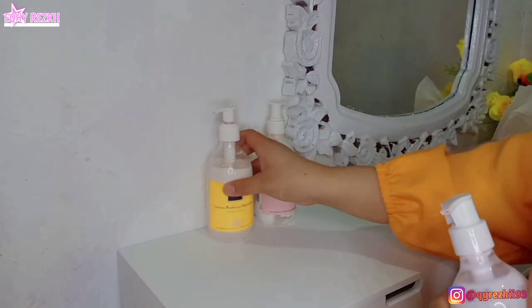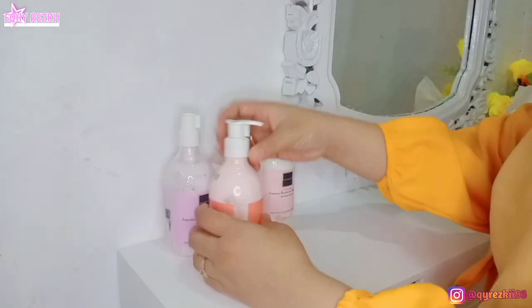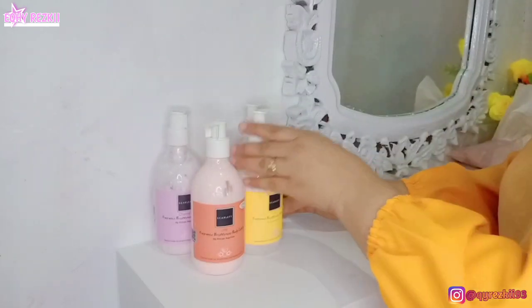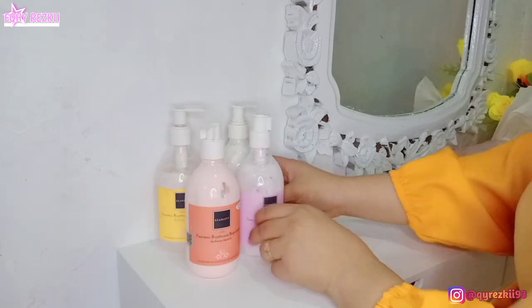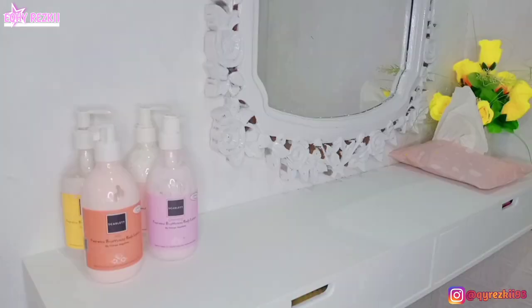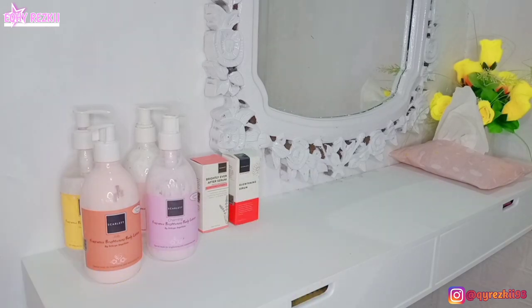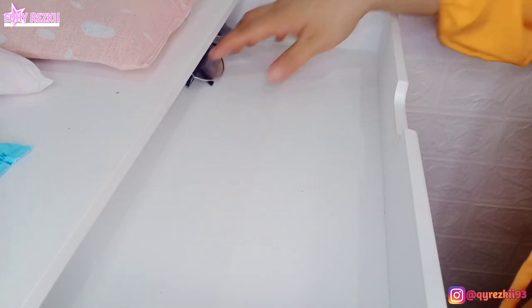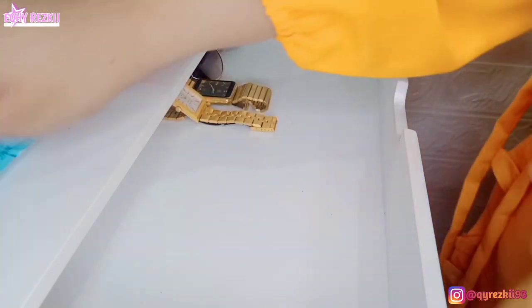Biar gak sepi-sepi banget, di atas flat drawernya aku taruh bunga, terus ada tisu juga. Untuk body lotion yang aku pake aku taruh di atas sini, karena kalau ditaruh di laci itu gak muat — botolnya agak tinggi. Untuk serum-serum, setengahnya aku taruh di sini dan setengahnya lagi aku taruh di laci yang ada di flat drawer. Dalamnya masih agak random, aku masih pusing mau natanya seperti apa karena belum punya storage yang kecil-kecil.